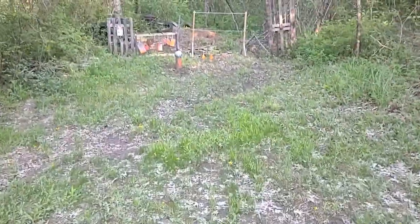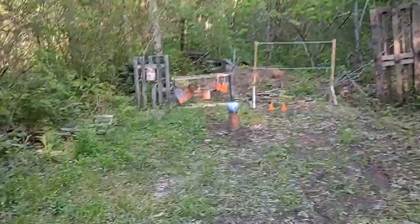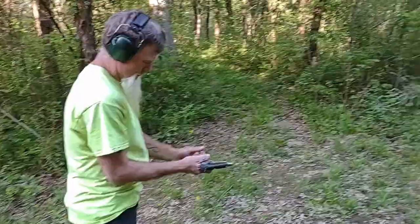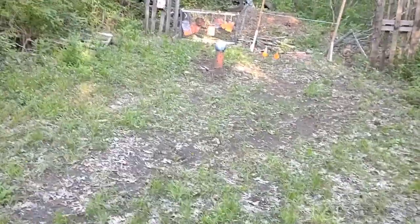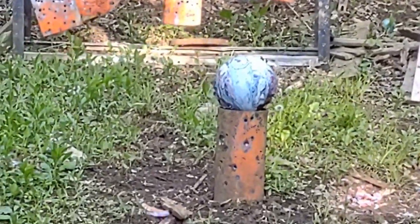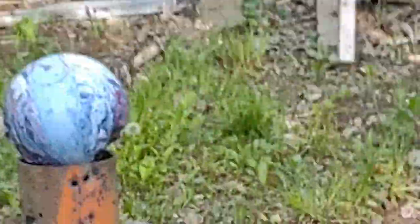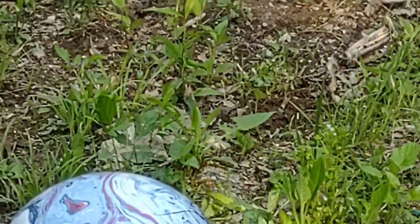Bowling ball, here we come again. Here's Johnny — one shot each on the bowling ball with that Hornady 185 grain. I'm just going to focus on the bowling ball. All right, go for it. Oh, did you miss? No way, no way. How can you miss something that big? How can you miss something that close?